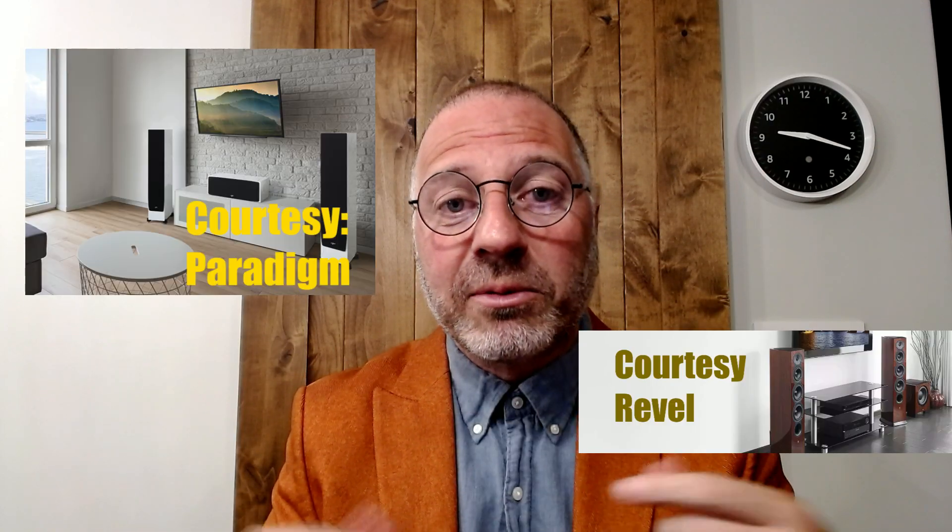Welcome to the Scientific Audiophile. You messed up. You bought a house where your main listening room looks like this, or this, or that, or something else like that, and now you're trying to fix it.